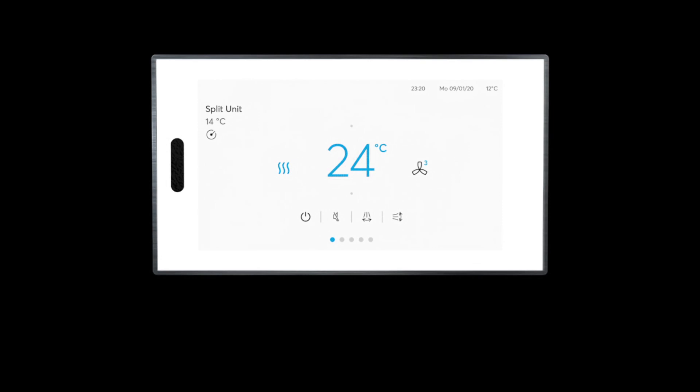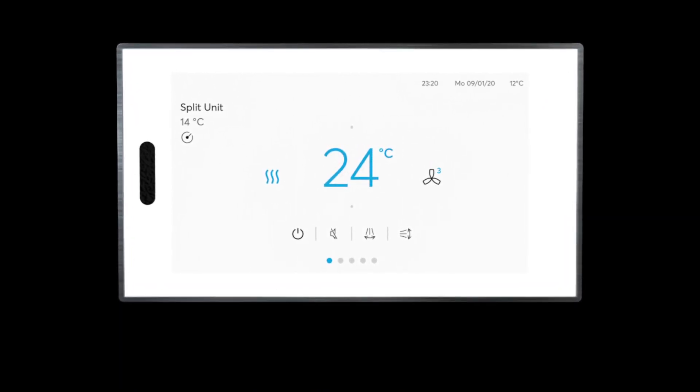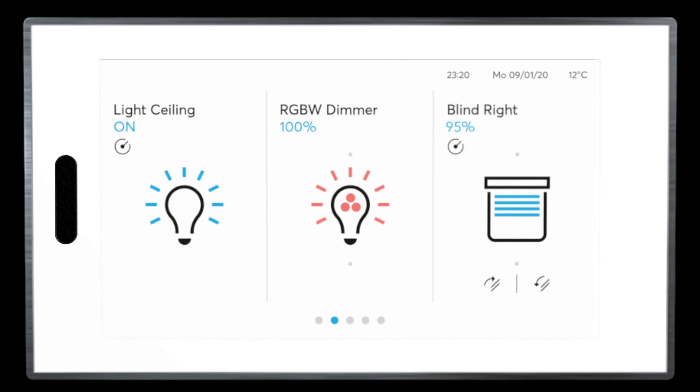It allows you to control every element from one easy-to-use panel. You can control the panel with well-known gestures: swipe to navigate, slide to open or close devices like blinds, or tap to switch devices like lights on or off.